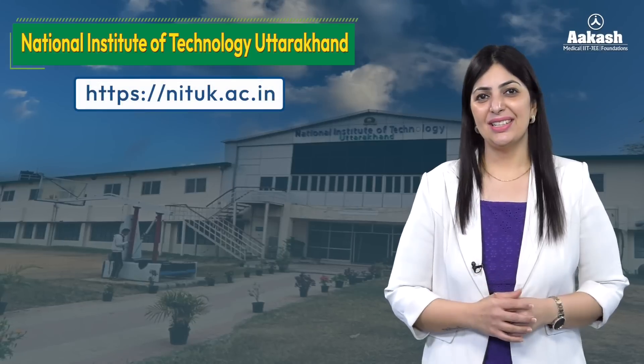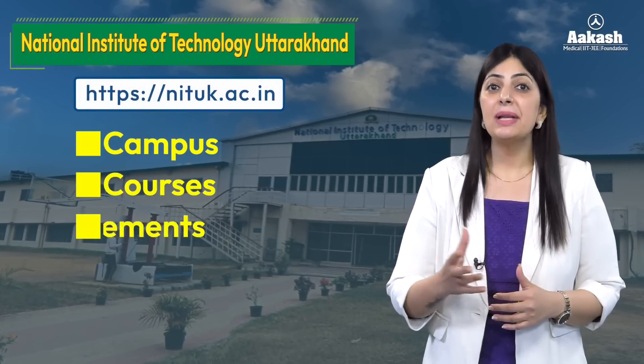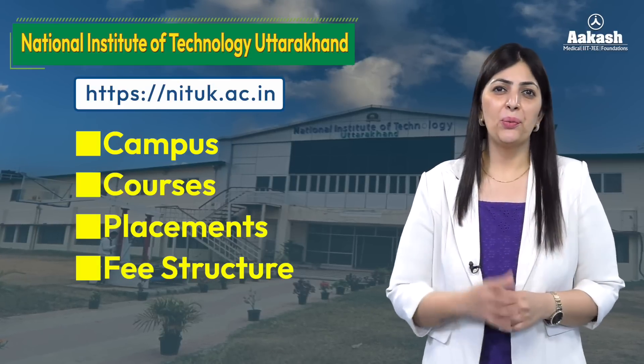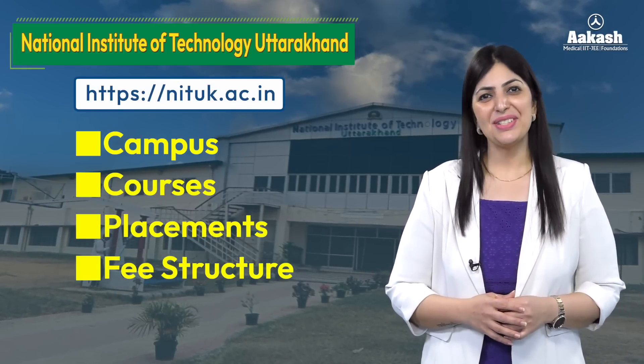Hello everyone, welcome back to the College Review Series by Akash. The NIT we are going to review today has its home in the breathtaking hills of Srinagar. I'm talking about NIT Uttarakhand. Let's explore its wonderful campus, its courses, placements, fee structure, and a lot more. If you want to know whether this NIT is going to be a good choice for you, do watch this video till the end.